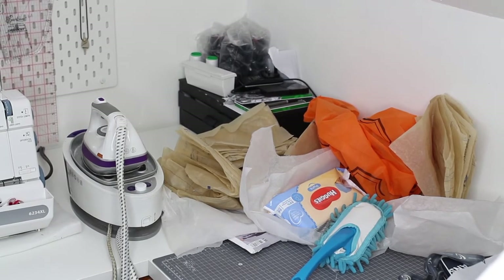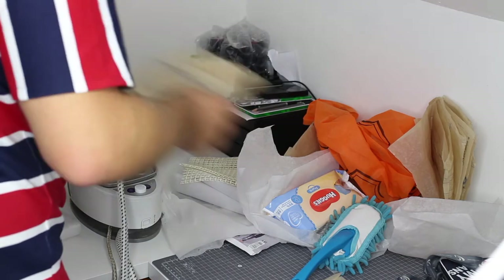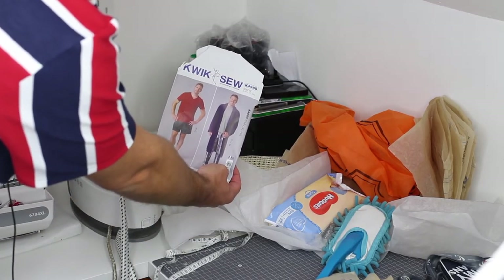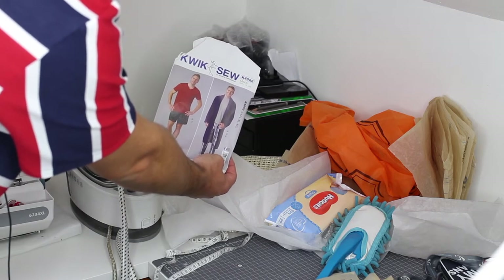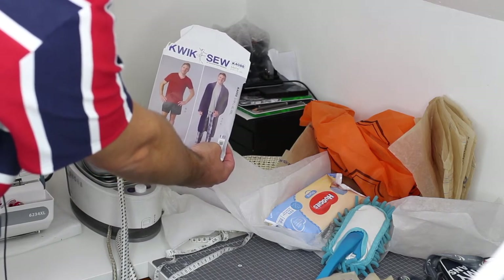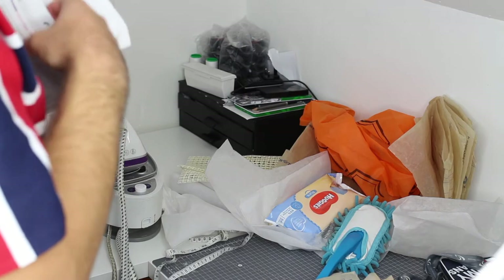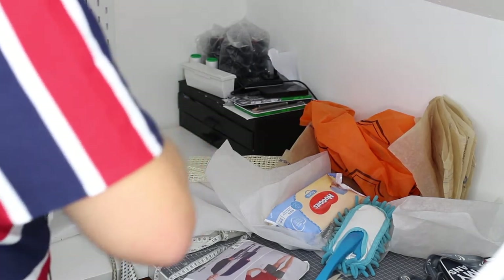What I'm going to do now is tidy up my patterns, because I've got pattern pieces everywhere — either traced patterns still out, or actual commercial patterns. I believe these are all from the Kwik Sew K4088, which is the pattern I used in my last video for this t-shirt. I used the V-neck shirt but just rounded it off for short sleeves. That's the beauty of tracing patterns — you can hack and change them as you go.